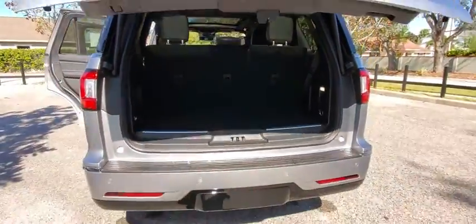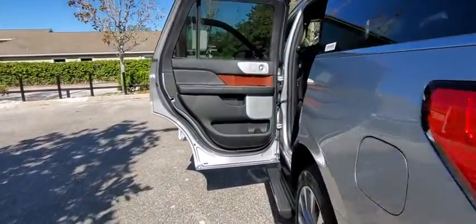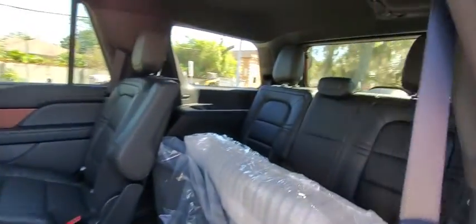This luxury SUV is powerfully persuasive. Here are some of this vehicle's great options: backup camera, tow hitch, anti-lock braking system, power liftgate.